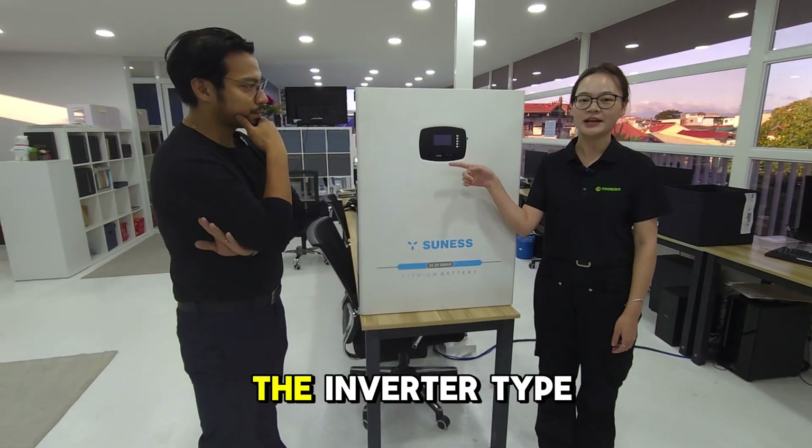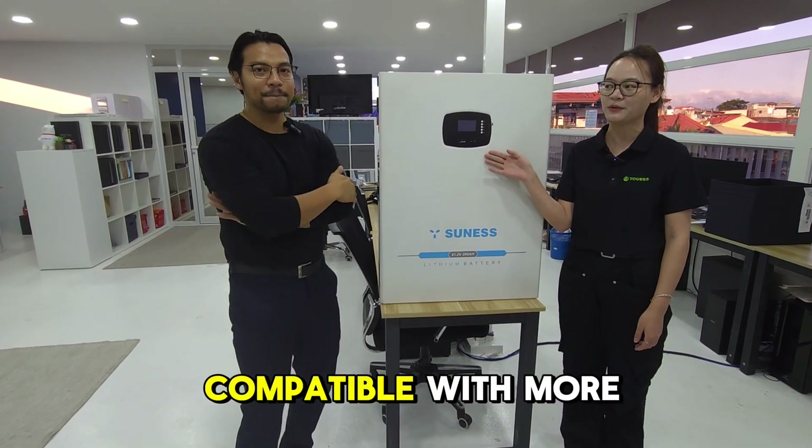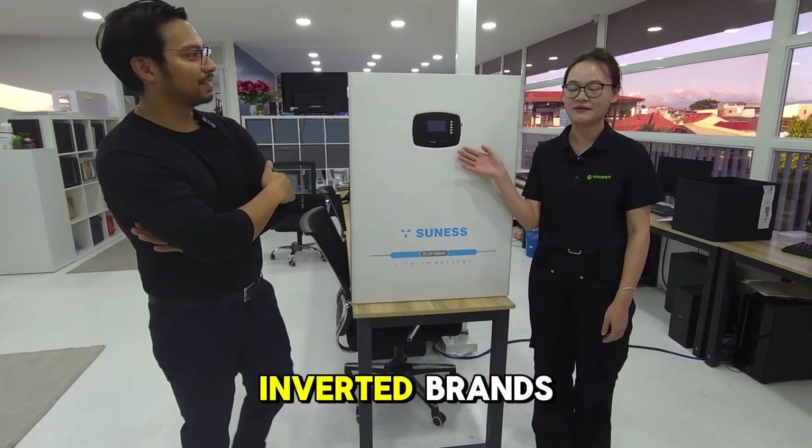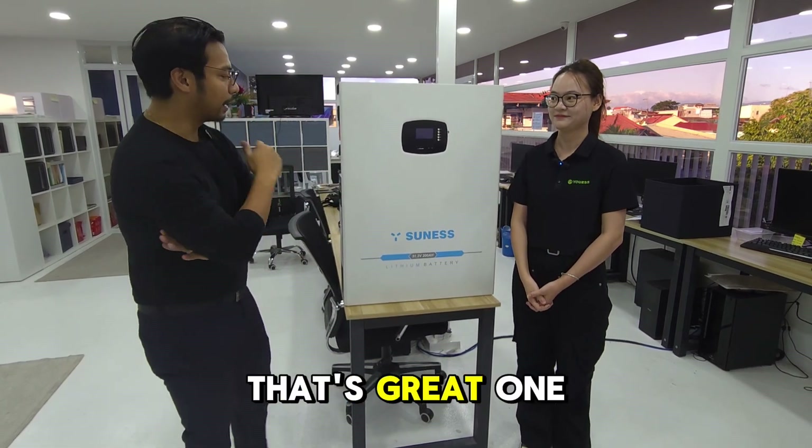Also, you can choose the inverter type like Deye or Grover because we are compatible with more than 15 inverter brands. 15 inverter brands — yes, amazing. That's great.